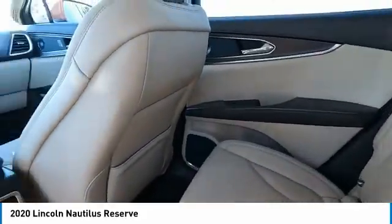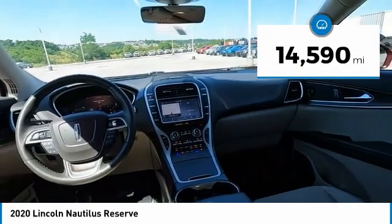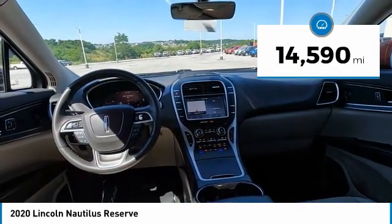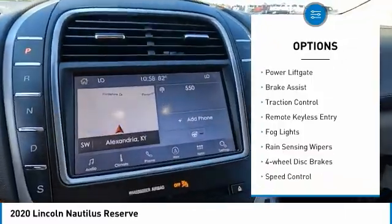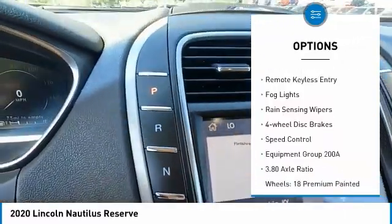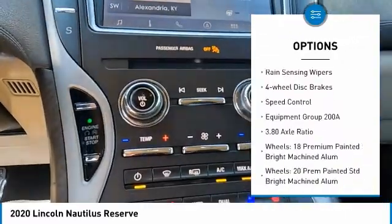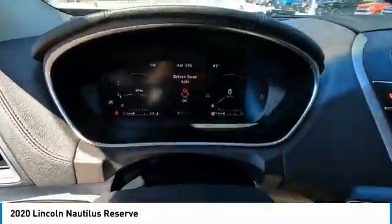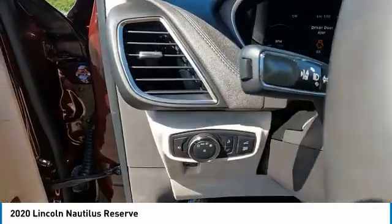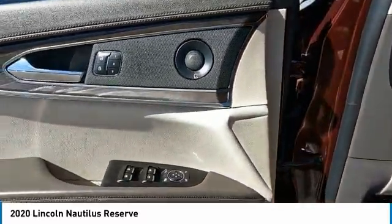This vehicle has less than fifteen thousand miles. Here are some of this vehicle's great options: electronic stability control, alloy wheels, power lift gate, brake assist, traction control, remote keyless entry, fog lights, rain sensing wipers, four-wheel disc brakes, and speed control. Come take a test drive today.